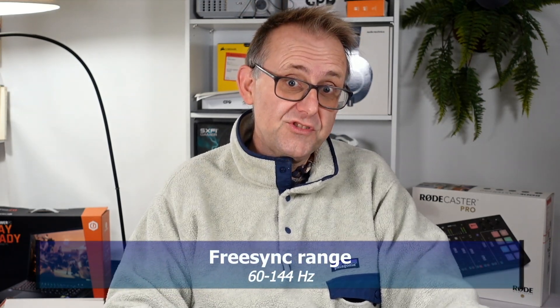You can use FSR2, which will make it quite a capable GPU. It does have FreeSync with a range of 60 to 144Hz, and I think it cost me about $1,200 at the time.